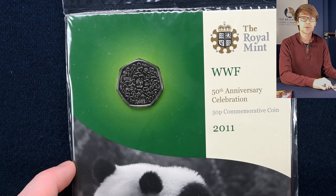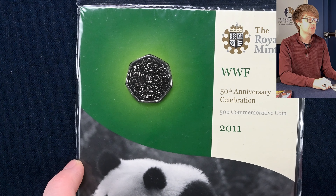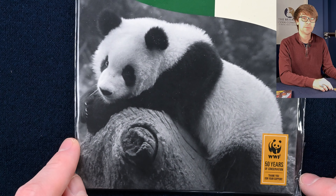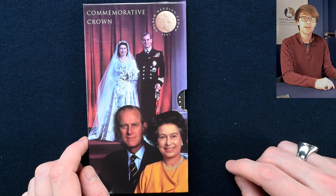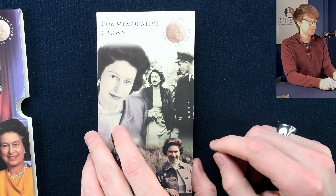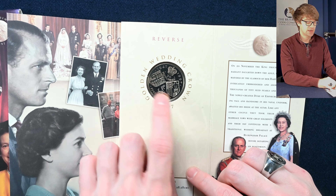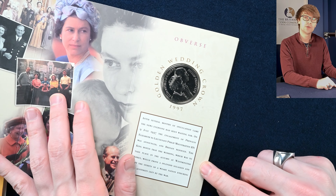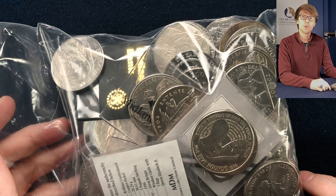In similar packaging, we have 2011's WWF 50p — again, a very scarce coin to find in circulation. It's quite tricky to find and lots of people's favourite design; there's so much going on. It's a really lovely one, with a very cute panda to the bottom. If the coin isn't enough to make you want to buy it, that cute little panda should be. Then we've got the golden wedding anniversary crown. Opening it up, we can see the shield of arms for both the Queen and Prince Philip, which is very neat, and on the obverse, another dual portrait of the happy couple. Then we've got another 2012 £5 coin for the opening of the Olympic Games — there was a Paralympic version of this coin as well.